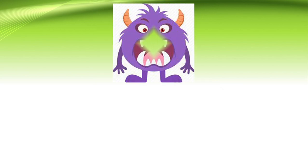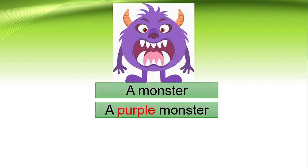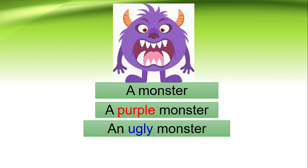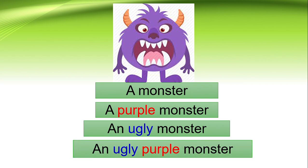The same thing goes to this monster. But is this a beautiful monster? No. What color is this monster? A purple monster. This is not beautiful — this is ugly. An ugly monster. So the sentence will be: an ugly purple monster.